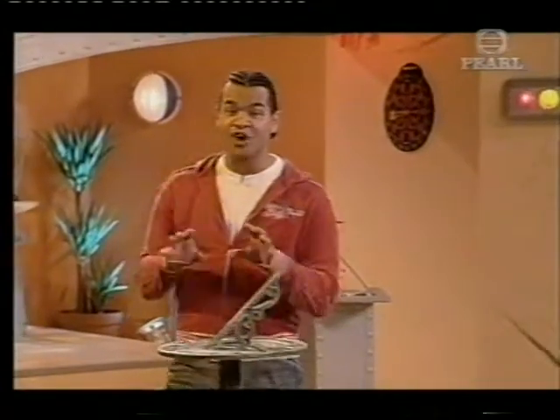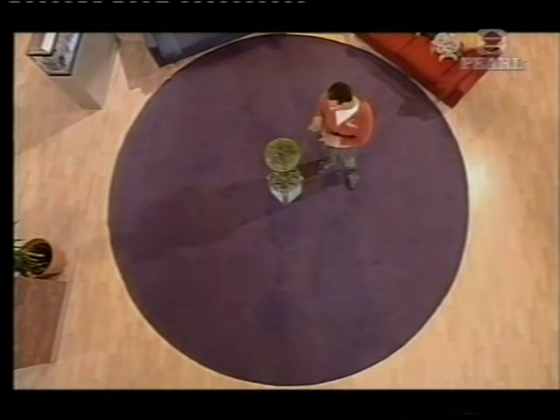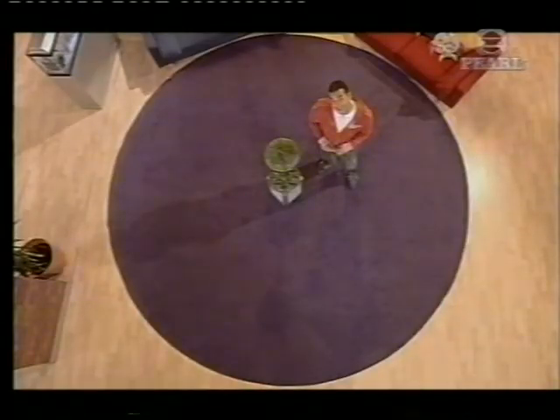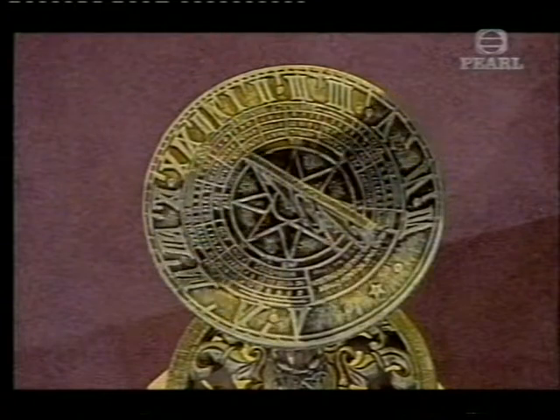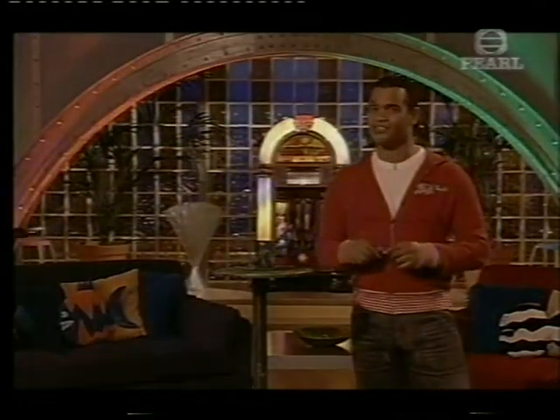Some of the first things we invented were timekeepers. Over two and a half thousand years ago, the Egyptians made the sundial. But instead of 24 hours in a day, they divided daylight into 20 sections, each one lasting just over half an hour. The trouble was, night time was a bit of an issue for the sundial.